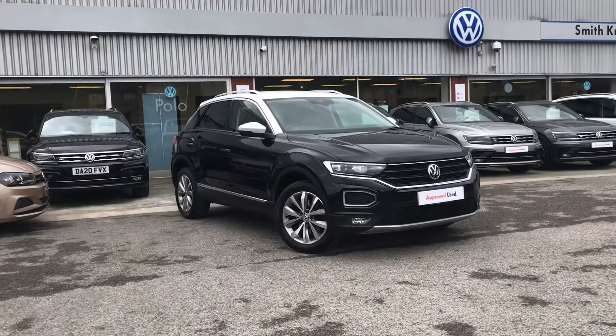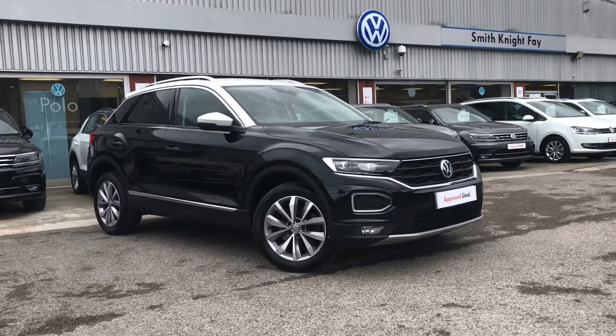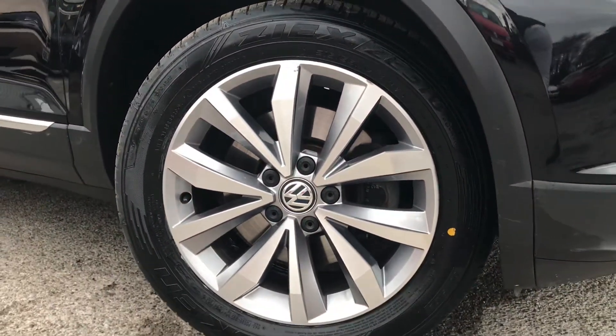Hello from OldenVolkswagen. Here we have the approved used Volkswagen T-Roc Design, 1.0 TSI, 115 PS, in our beautiful deep black pearl finish. This does come with the contrasting pure white roof, which looks incredible, and we also have the 17-inch Mayfield alloy wheels.